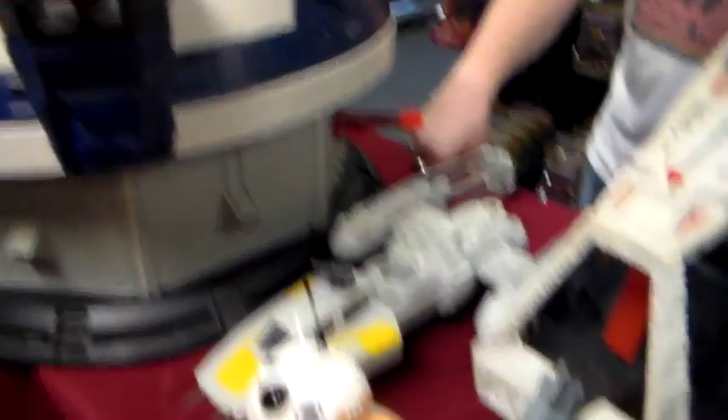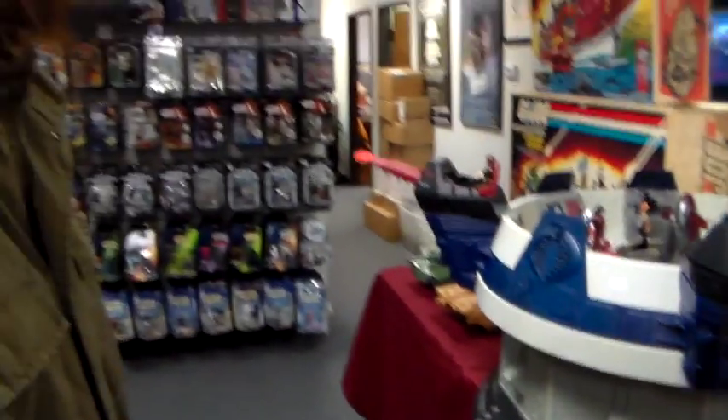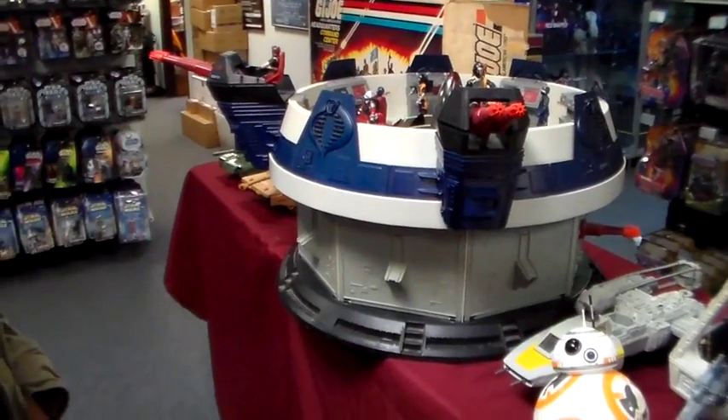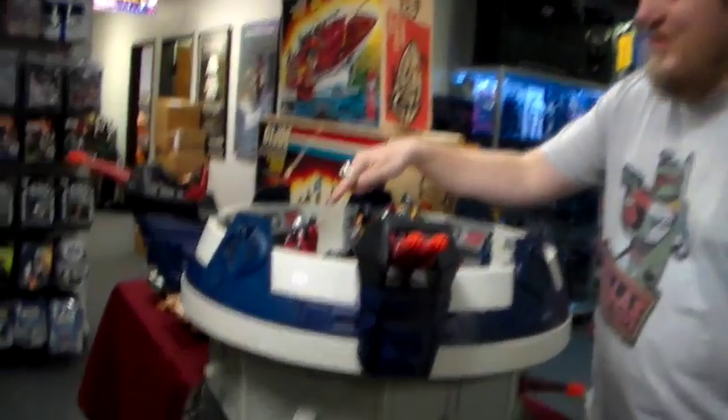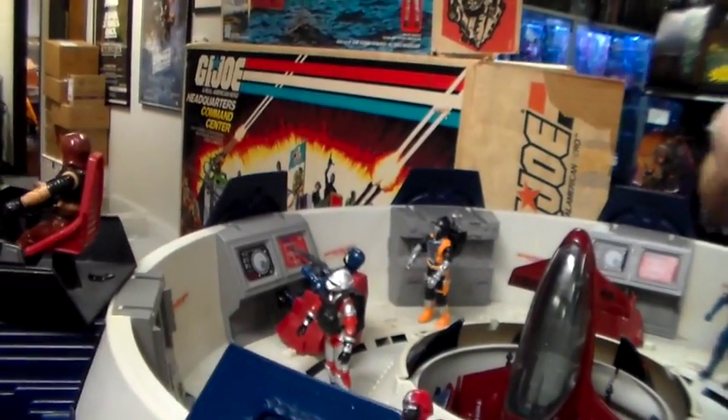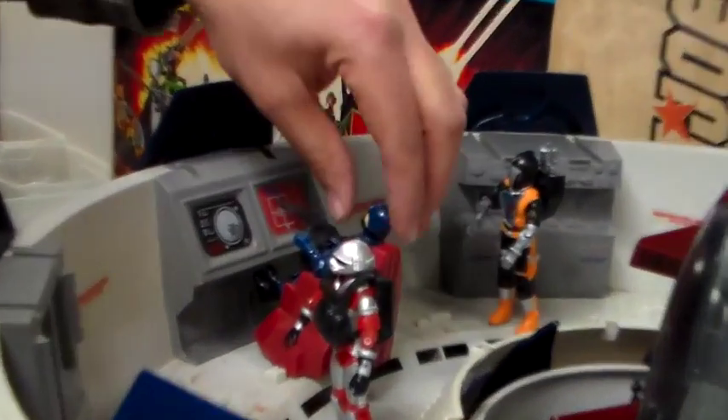This is the 1986 Cobra Terrordrome GI Joe. It's got great coloring on it. Most of these that come in are usually yellow, but this one came in and it's quite nice. Why does the Cobra guy point the gun at the computer screen? That's how you did it back then — it's like Duck Hunt.